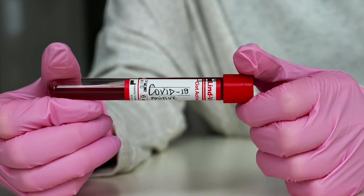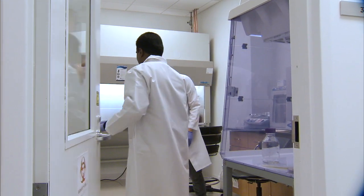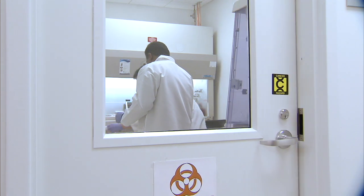Easily adaptable to anything called immunoassays. Immunoassays is basically where you're using an antibody to capture a specific protein of interest, a specific biomolecule of interest. And with COVID-19, the National Science Foundation awarded his lab over $100,000 to advance the technology for SARS-CoV-2.